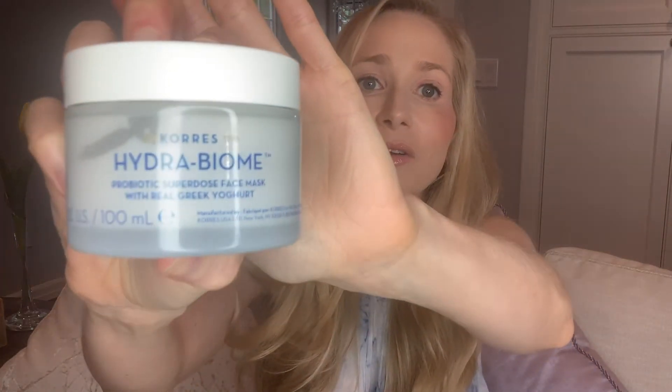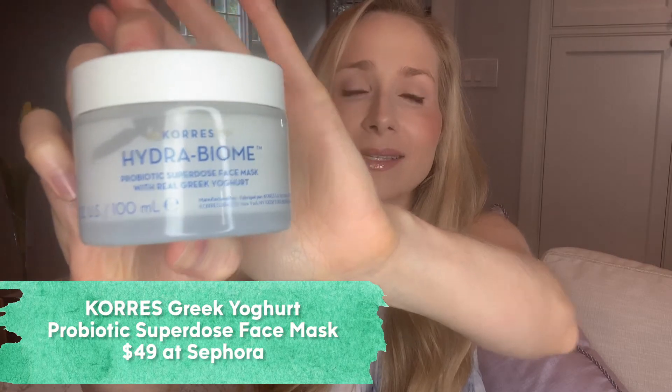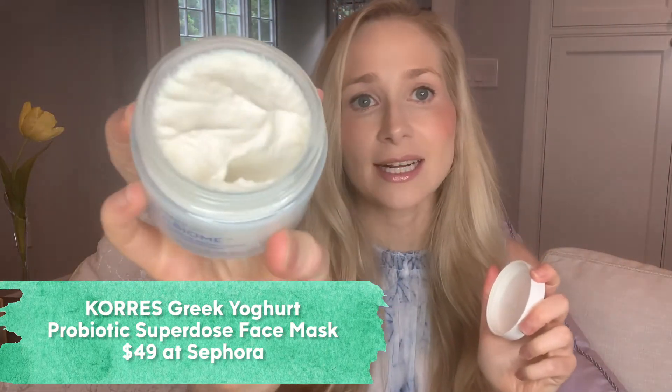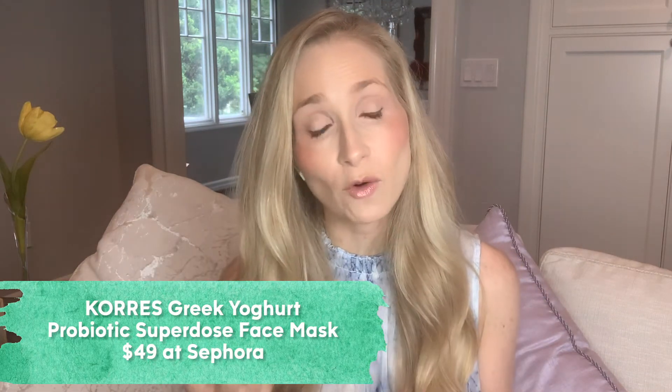This one is by Kores. It is a probiotic mask made with Greek yogurt and a microbiome technology. It is really thick and very moisturizing. You can use it as a mask for 10 to 15 minutes and wash it off, or you can leave it on overnight. I find it's fine either way.